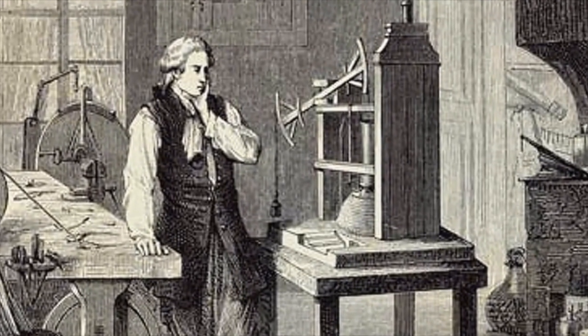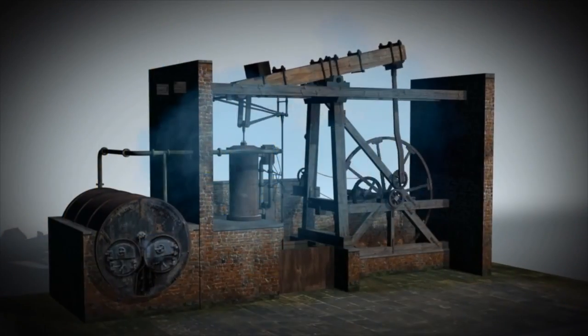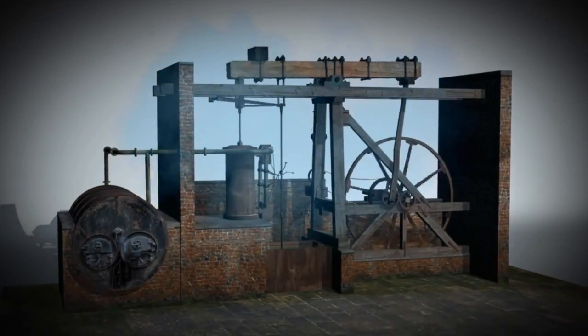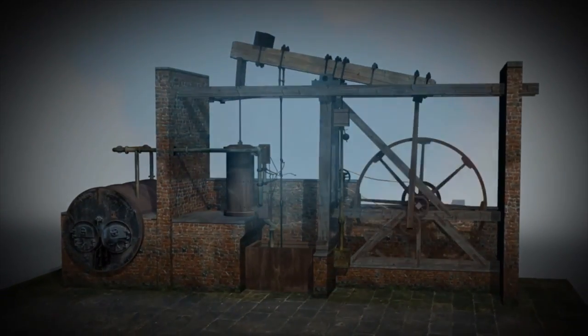In 1782, James Watt improved on this simple pumping engine by developing a separate chamber to condense steam. Subsequently, he created a steam pressure gauge and rotary engine that could drive various forms of machinery, such as the power loom.